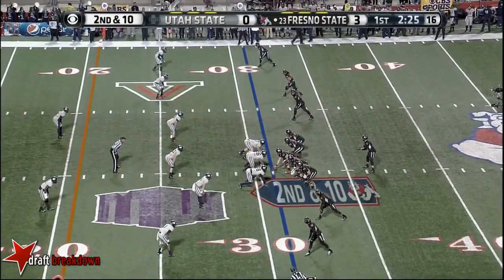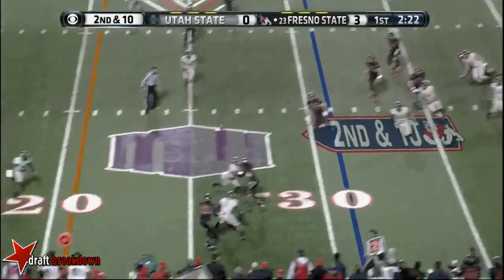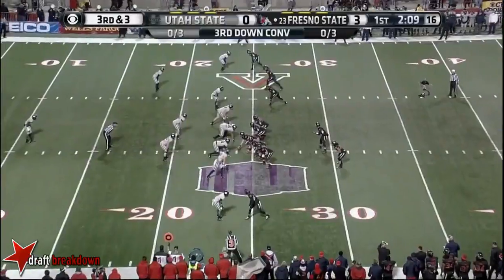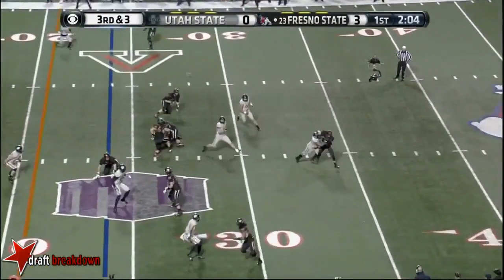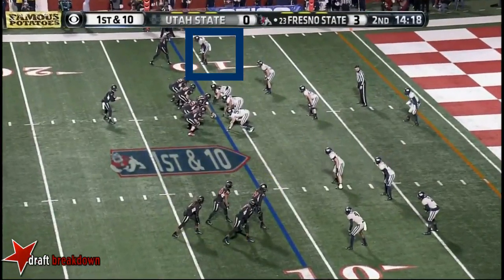Just a 30-yard punt for Bentru. Second down and ten. Carr fires this one — caught. They cannot give Derek Carr time to throw this football. Carr feels the pressure, gets rid of it, and it's in. They go again, running the same thing.